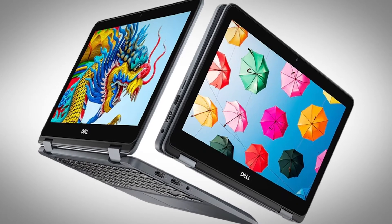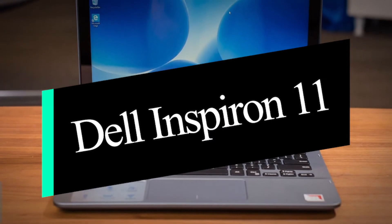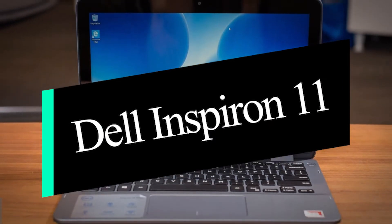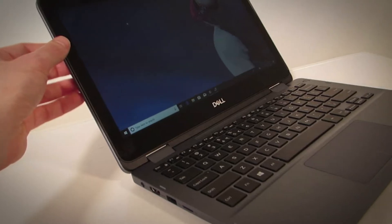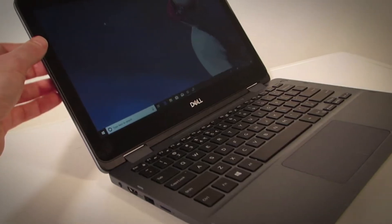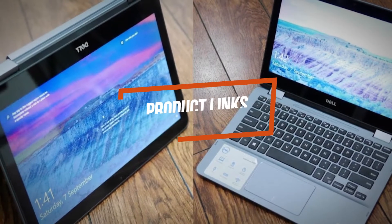In this video we'll be taking a look at another best Dell laptop, which is the Dell Inspiron 11. We will compare it against similar and newer laptops in terms of quality, performance, design, and value for the price. If you want more information and updated pricing on the product mentioned, be sure to check the links in the description down below.